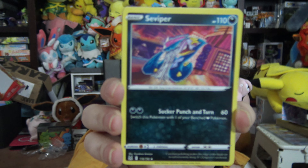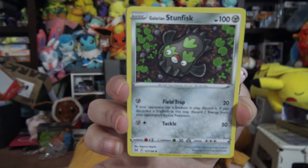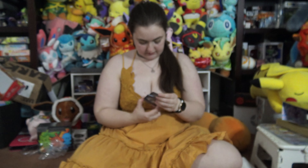Hi guys, today I have the Lost Origins ETB box that I'm gonna open with you. That opened so nicely!